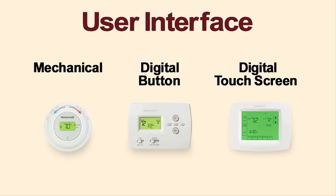Next, you'll need to choose a user interface. Thermostats are available in three styles: mechanical, digital button, and digital touchscreen.